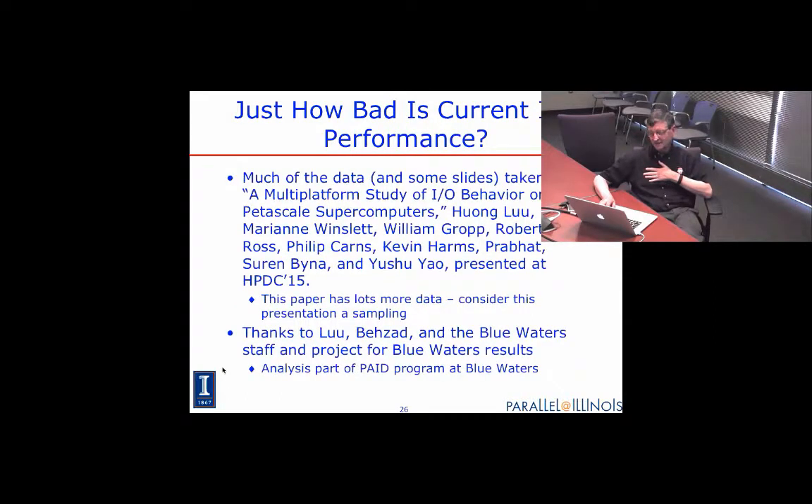How bad is it? I'm going to show you some data. A lot of this came from a paper that a student I shared with Marianne Winslett worked on with colleagues and presented at HPDC this year. That paper has a lot more data, so I encourage you to look at it. We've added to this data information taken from our Blue Waters system. The data in the HPDC paper came entirely from supercomputers operated by the U.S. Department of Energy.